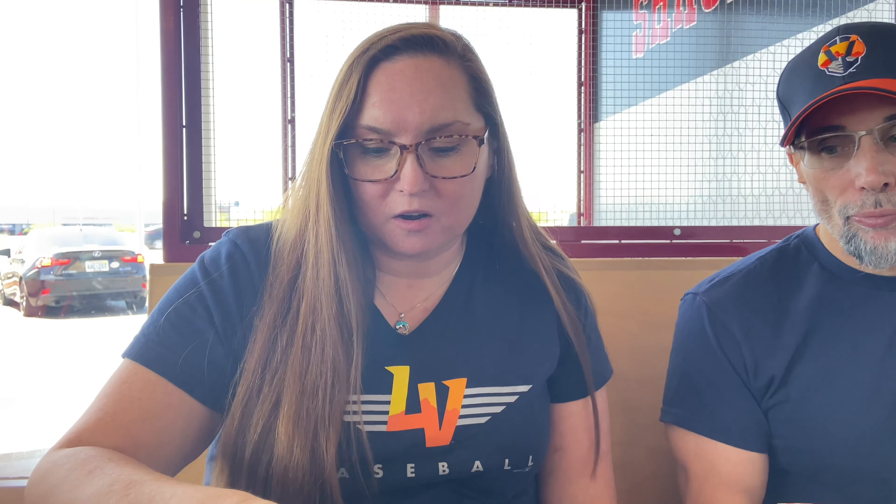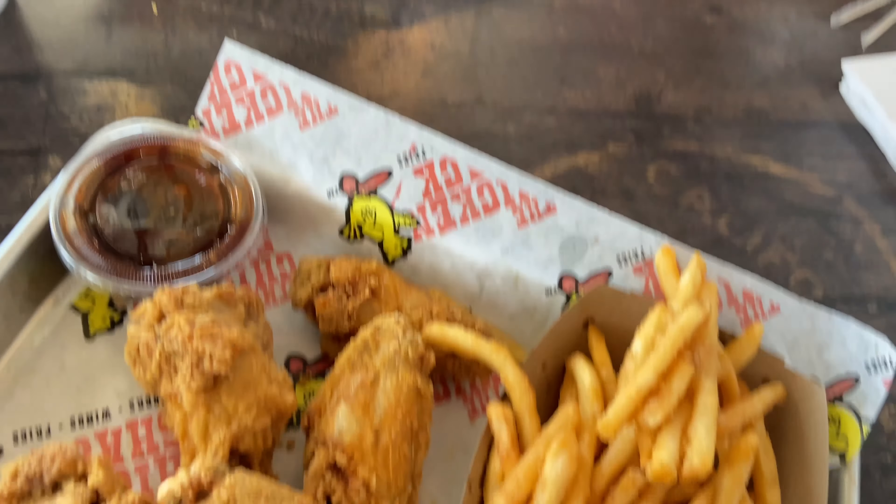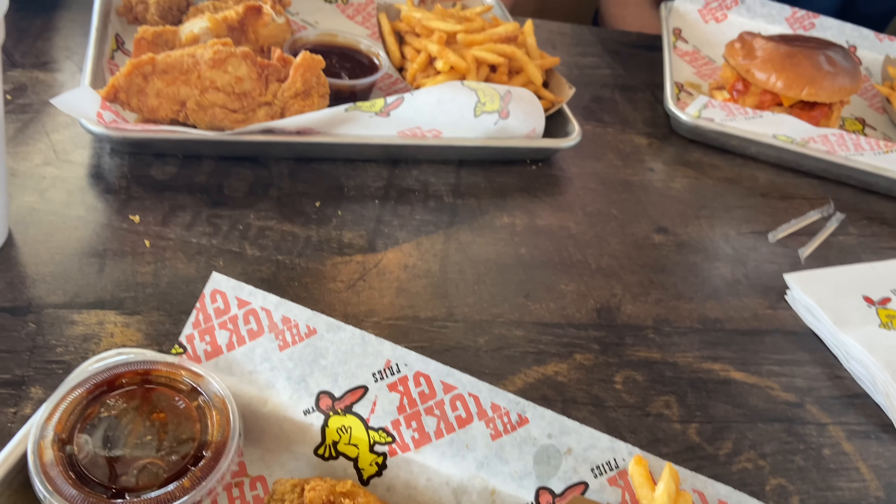The star of the show though is this honey garlic sauce. It's almost like a barbecue sauce. It has honey and garlic and a little bit of spice. I'm going to try some of that. It's really good.